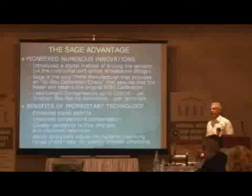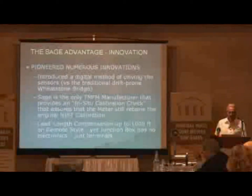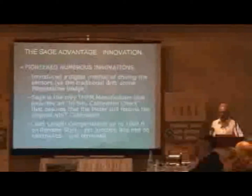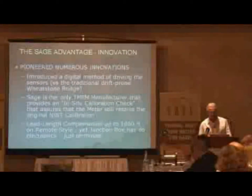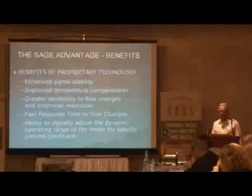For the flare gas application, it could be even higher velocities with a very low Delta T for an upset condition. So to summarize: we've introduced the digital method of driving the sensors, we're the only thermal manufacturer that offers the in-situ calibration check, and we have the lead-length compensation.